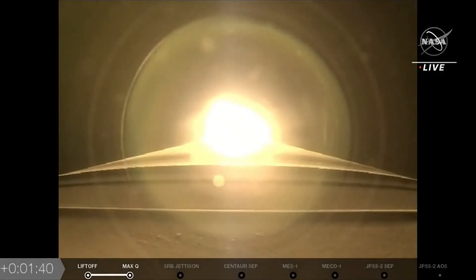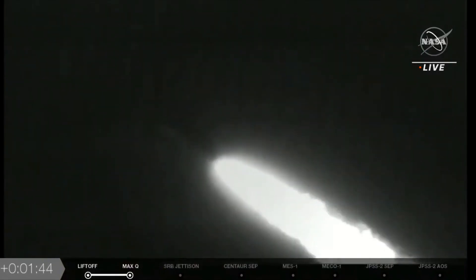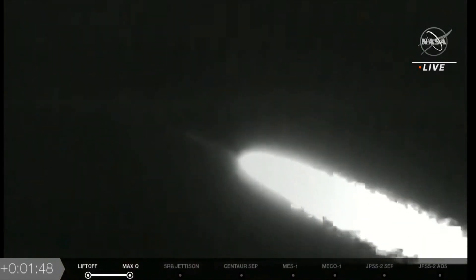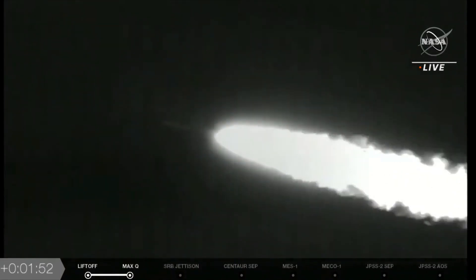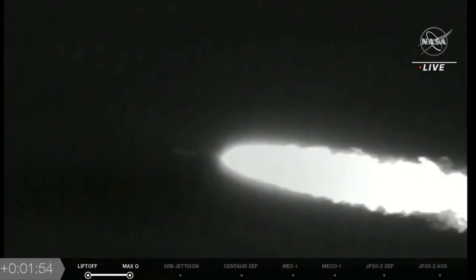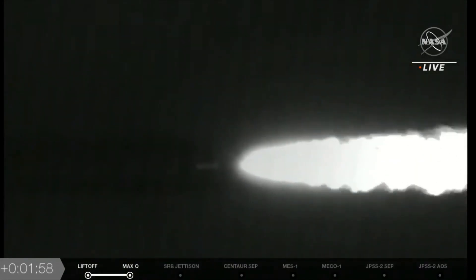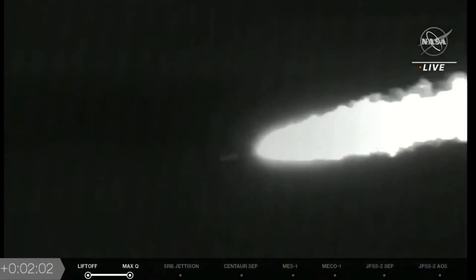Going through the area of maximum dynamic pressure on the vehicle. Passing 100 seconds into flight, seeing the RD-180 throttle back as expected. Engine response continues to look good and vehicle body rates continue to look good. Throttling down just a little bit to reduce the stress. Coming up on two minutes into flight, the vehicle is now 12 miles in altitude, seven miles downrange, traveling at 1,500 miles per hour.